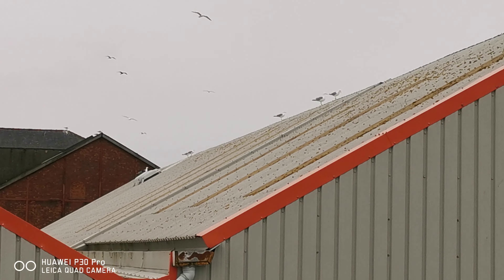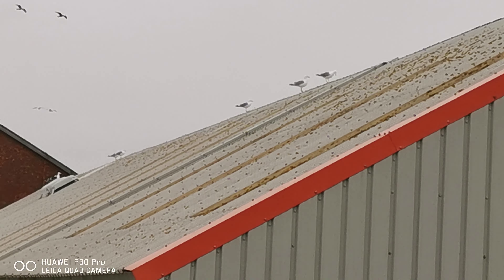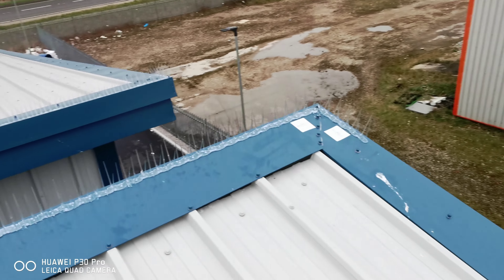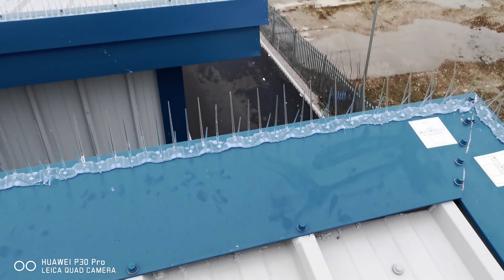As you can see in close proximity, seagulls all over other roofs. Today we've returned to site for a full bird proofing installation.